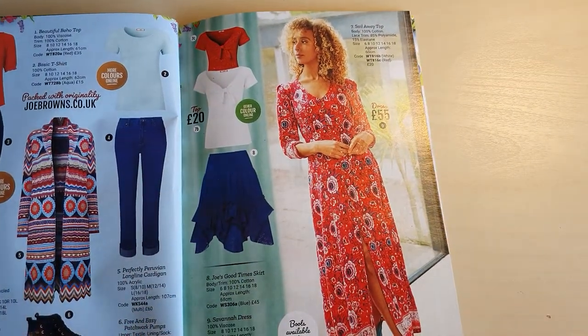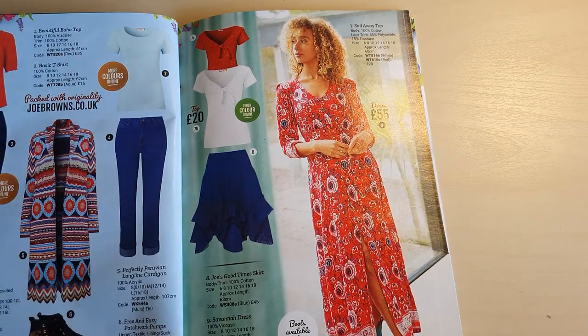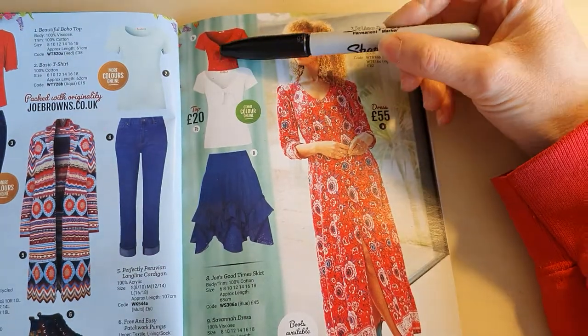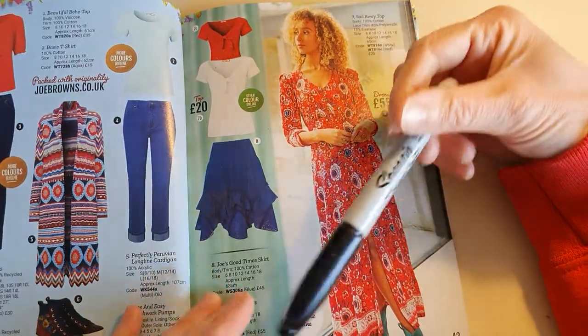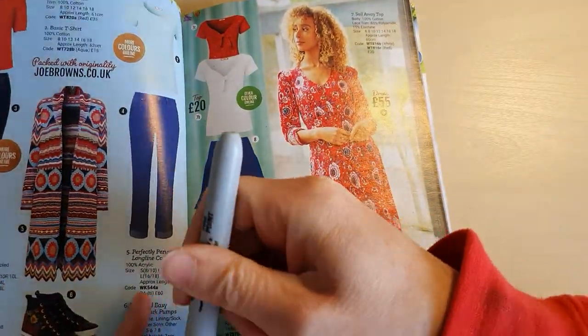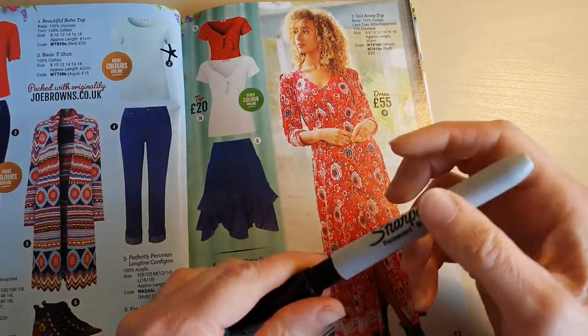Here we've got a big long cardigan, some trainers, some trousers, and some kind of plain tops. Those are quite nice with a little bow tie at the front. And there's a nice skirt and dress. I think I'm going to go with this nice plain t-shirt though — I quite like the colour. It's like a light blue.